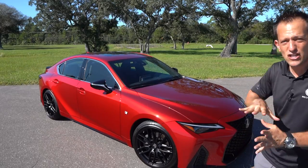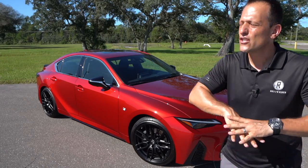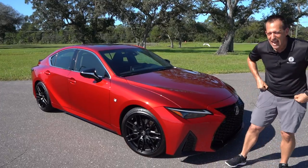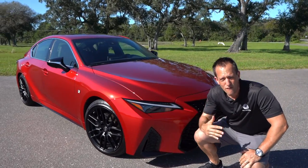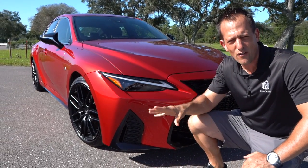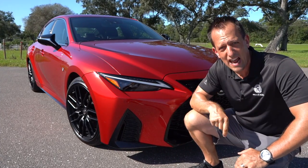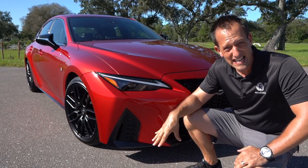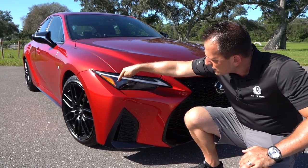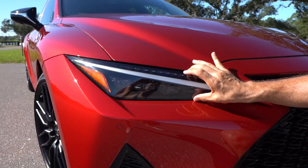Right off the bat, the color just draws you in like a moth to a flame, and the whole entire vehicle has been redesigned. Starting up front, because we have an F-Sport — and all IS350s are going to be F-Sport, so they took the guessing game out of it — you get an IS350, you're going to get an F-Sport. The only question is whether you want the dynamic handling package. Our IS350 has those triple LED beam headlights set up, and I love how small they're getting with the headlight housing.